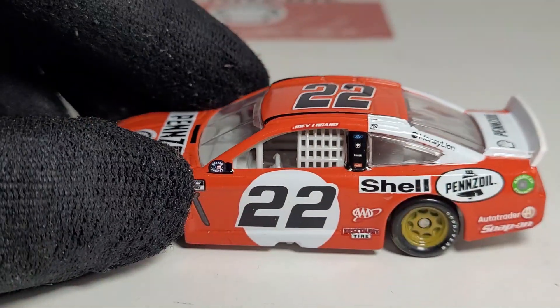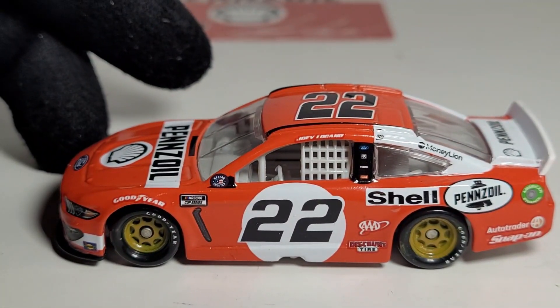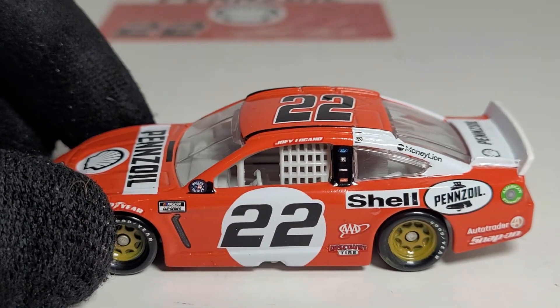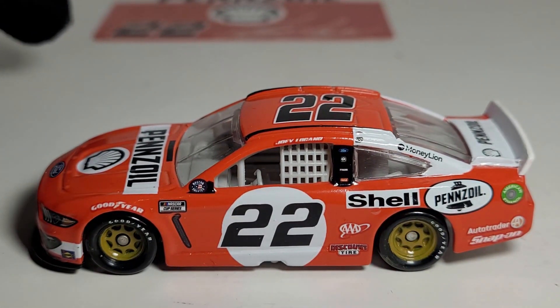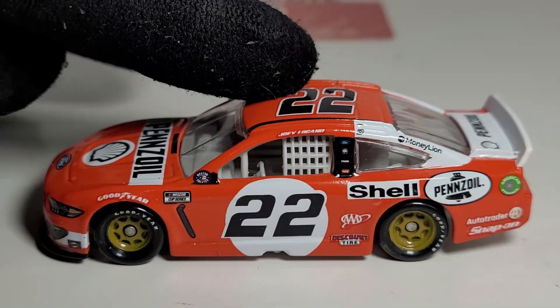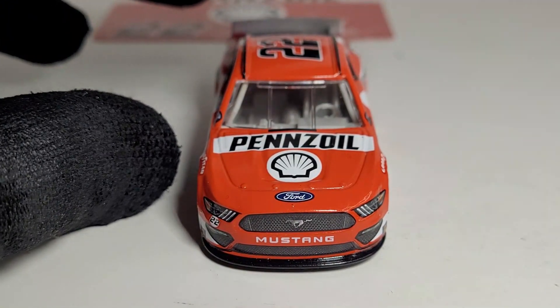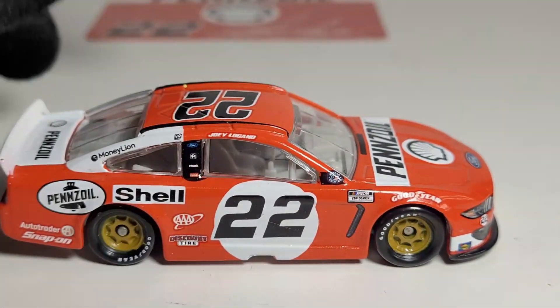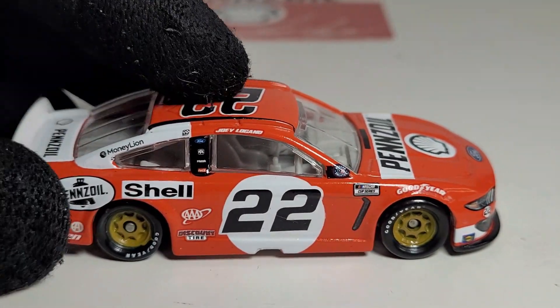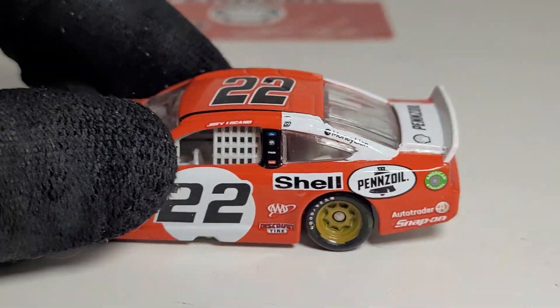That's cool that they were able to do a throwback of that. Shell and Pennzoil on Team Penske — I think they have been the only team so far that, in terms of throwback cars released every year, has always come out with a great one. I have not been disappointed with any one that they've had. Shell Pennzoil has a lot of history in motorsports — any kind of motorsports you can think of, Shell Pennzoil has probably been somewhere in the mix.